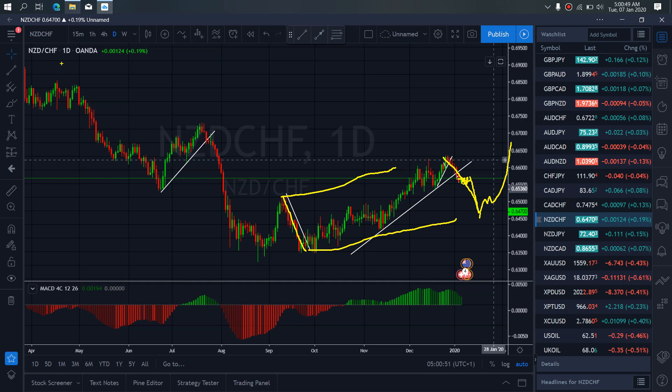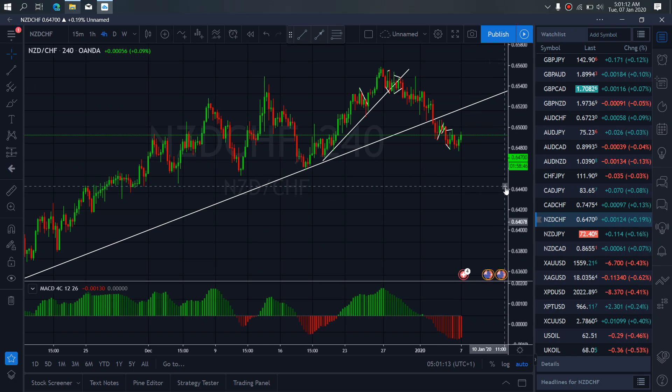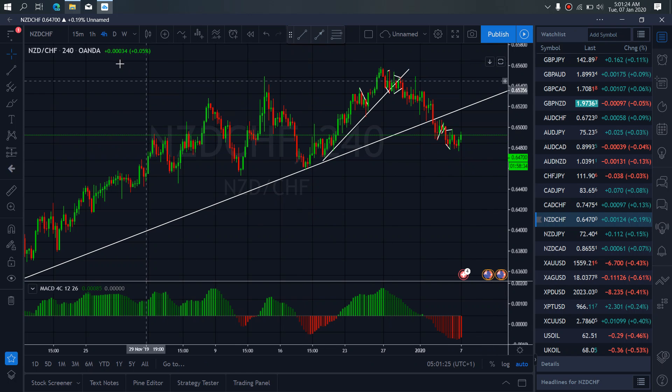So if we resume to the power time frame, we have to watch this present climb as this climb is attempting to complete this A, B, C correction here for more drops down. So watch out for that.